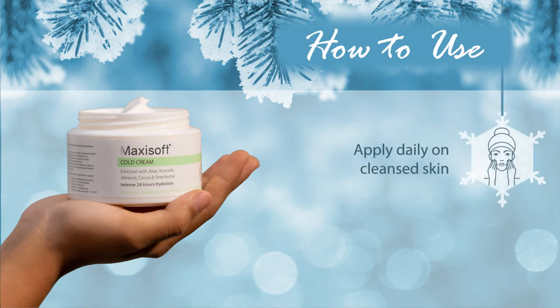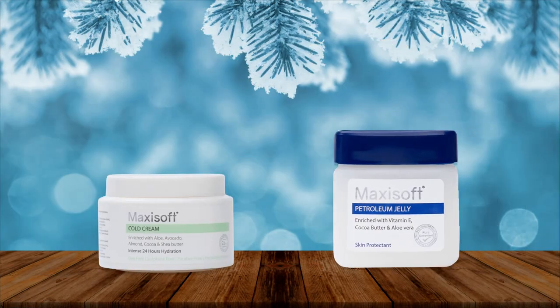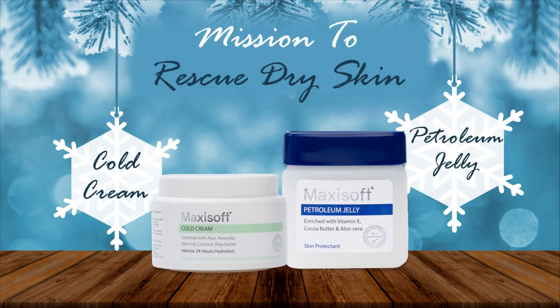You should apply the cream daily on cleansed skin and gently massage it till maximum absorption is attained. Use Maxi Soft Petroleum Jelly with the cold cream to have the complete treatment for your dry and cracked skin.